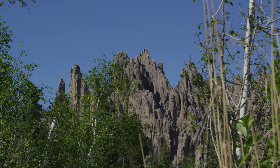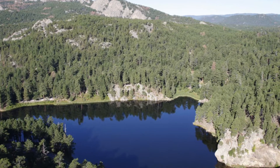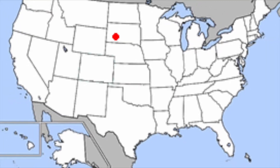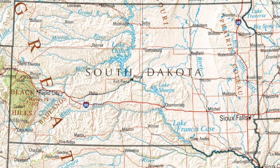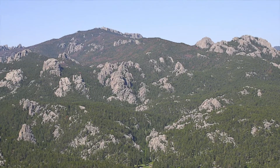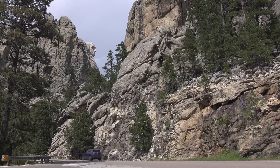The Black Hills are some of the most iconic landscapes in South Dakota. They are located in the western part of the state, spilling over into Wyoming. The name Black Hills is actually very ironic — these are not hills. This is an isolated mountain range.